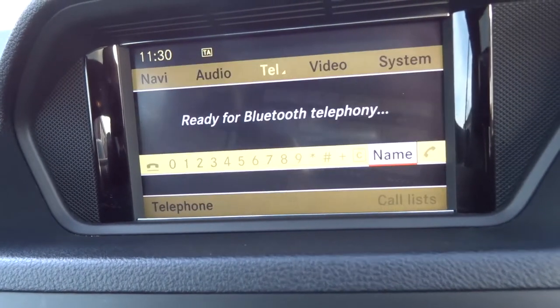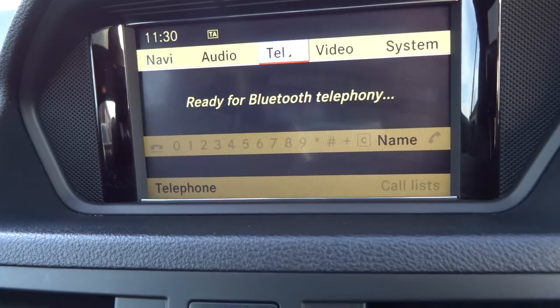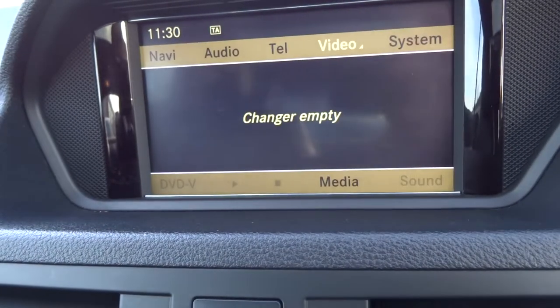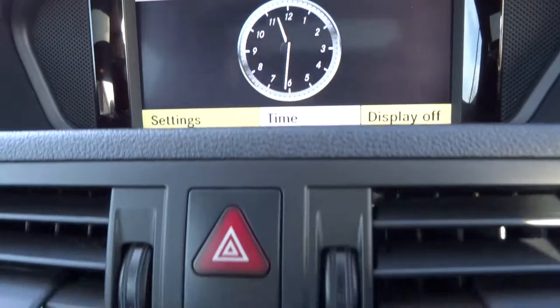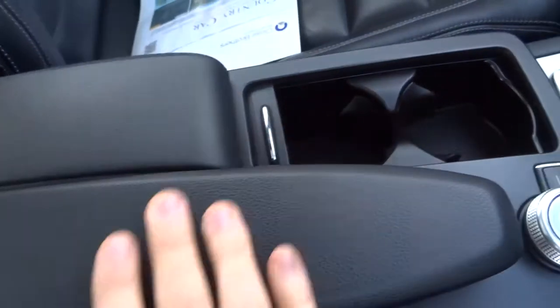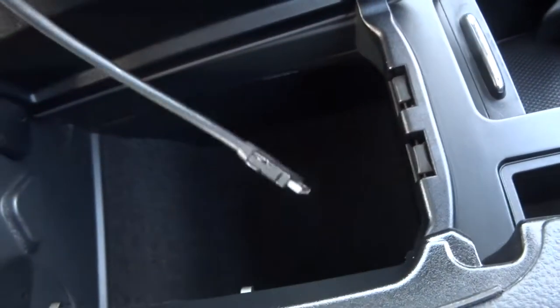We've got Bluetooth ready to go, video settings, and various system settings that you can adapt to how you like. Traction control. Centre armrest with a couple of cup holders, and within the armrest itself we've got some storage and a media lead.